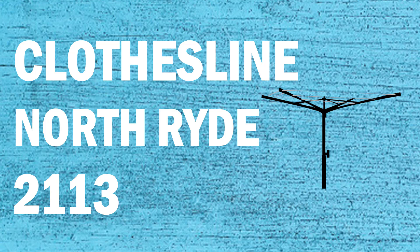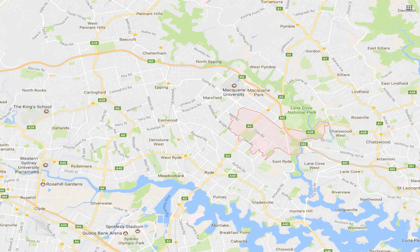If you're looking for a new clothesline or washing line in the North Ride area of Sydney, Lifestyle Clotheslines can help. We service the full North Ride area and offer a supply only or supply and installation service if you need help with installing your new clothesline or washing line.